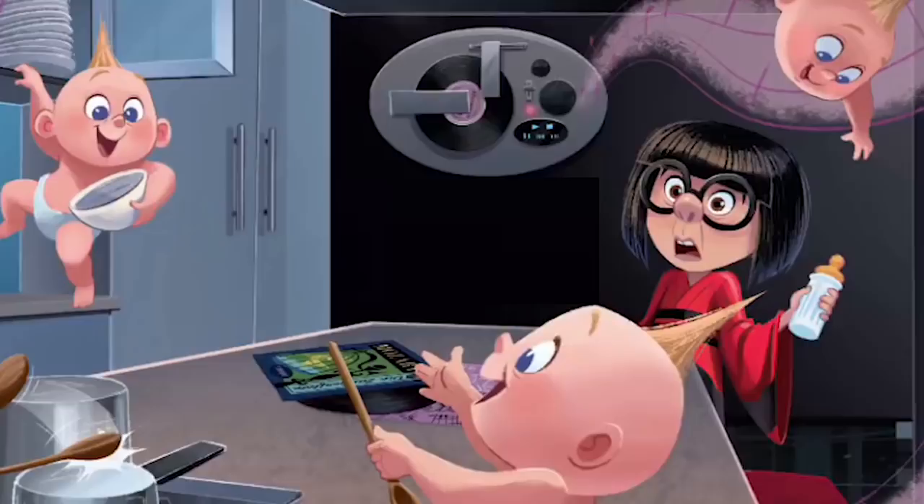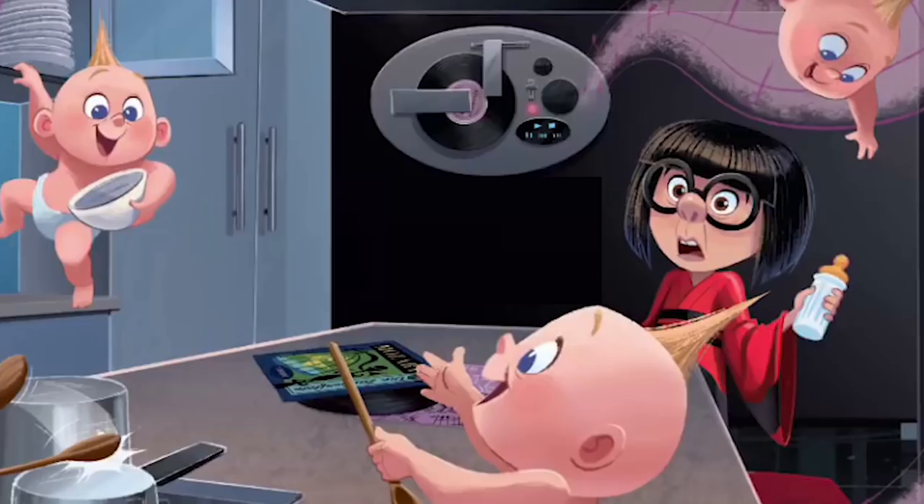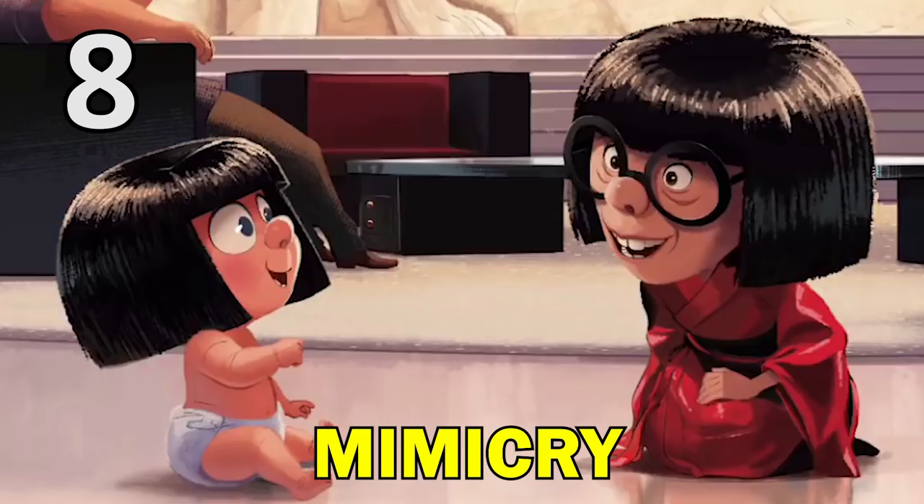Jack-Jack also self-multiplies at Edna's house, and while he's there, we also get to see his power of mimicry. He can not only make himself look like the feisty fashion designer, but he can also imitate her physical expressions.